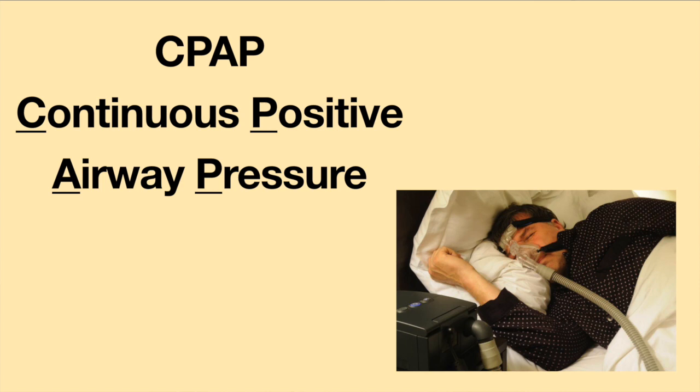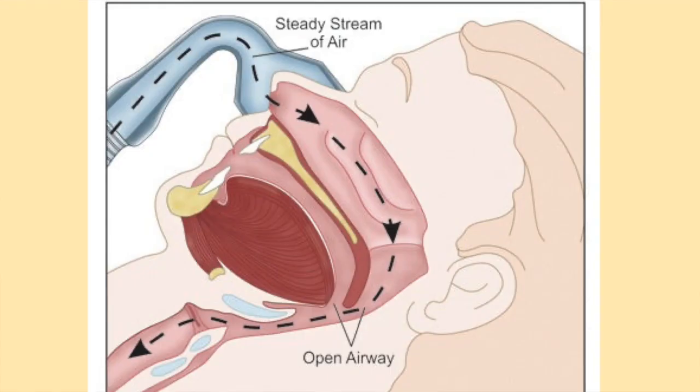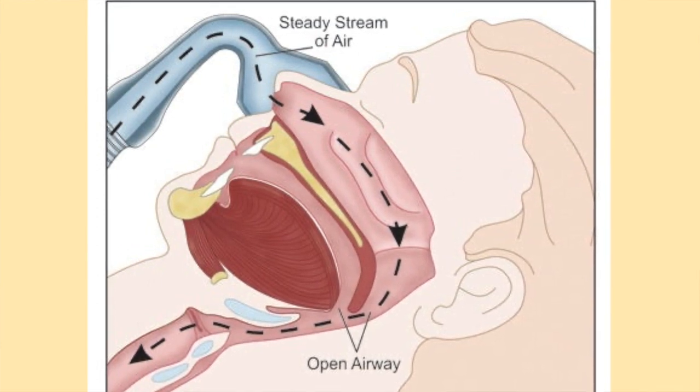A continuous positive airway pressure machine, which is often abbreviated as CPAP, is a commonly prescribed device for treating sleep apnea disorders. There are millions of CPAP users worldwide. A CPAP machine sends a steady flow of pressurized air into the nose and mouth as a person breathes, which helps keep the airway open. Join me this week as I discuss key features and some pros and cons to using a CPAP machine, and I will also share some of my own experiences and the important things I've learned along the way.